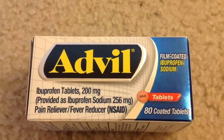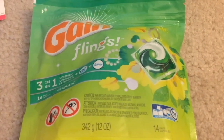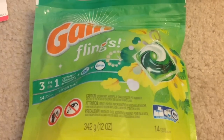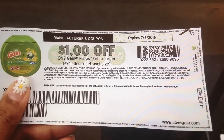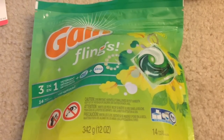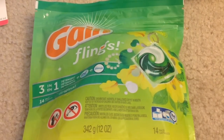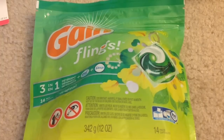There's a $3 rebate from SavingStar, so after the rebate it's like getting it free plus a $2 money maker. Gain Flings 14 count are on sale for $4.94 each. We have a $1 manufacturer coupon from coupons.com and a $2 off one Gain Flings CVS CRT coupon. After coupons I paid $1.94, and with a $2 rebate from Checkout 51 it's free plus six cents money maker.